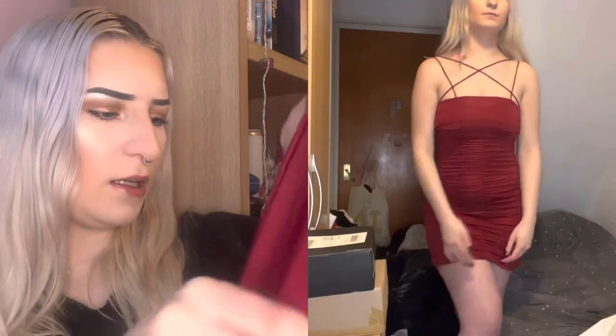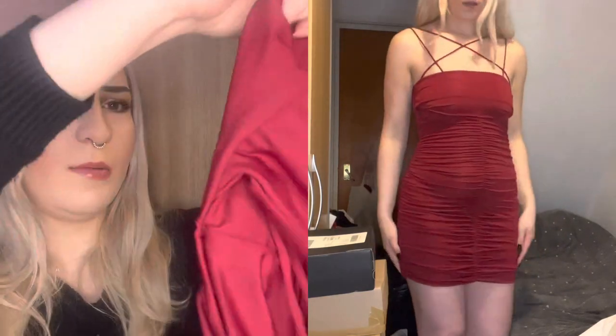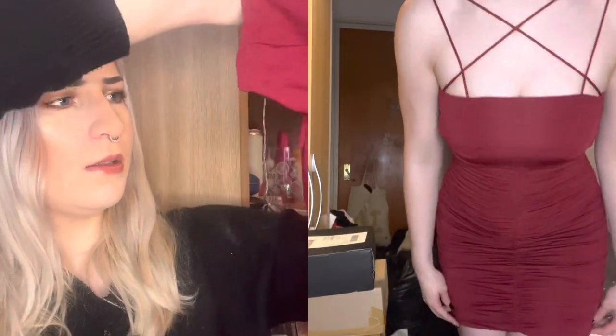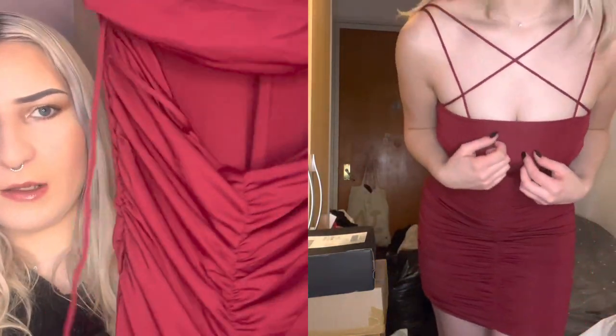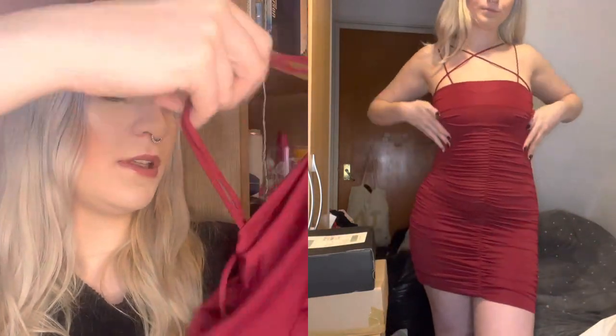This is a red ruched dress but I am really confused about which side is the front and which is the back. I think maybe it goes like this with a cut-out bit? I am so confused — all these cut-outs, I don't know what is meant to go where.